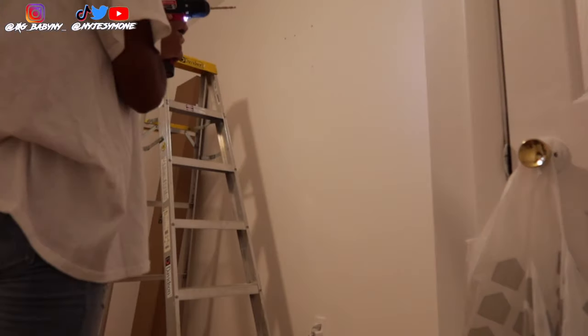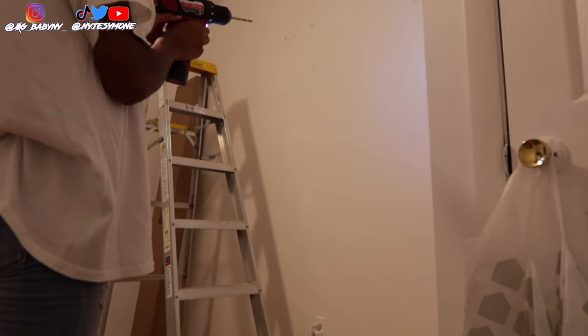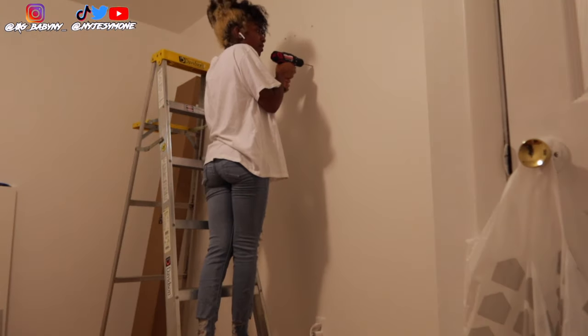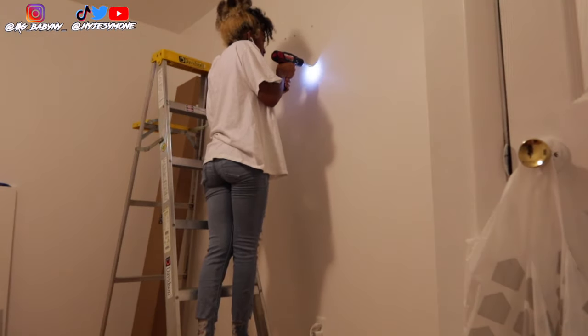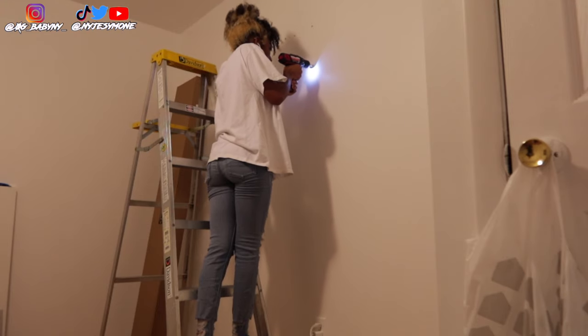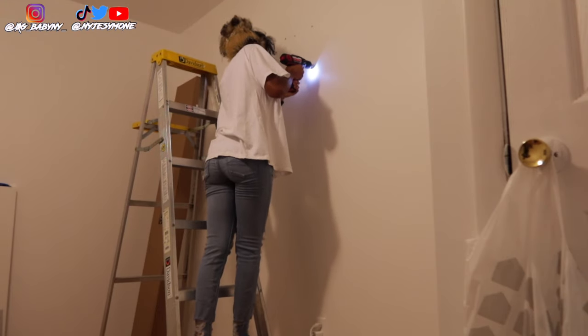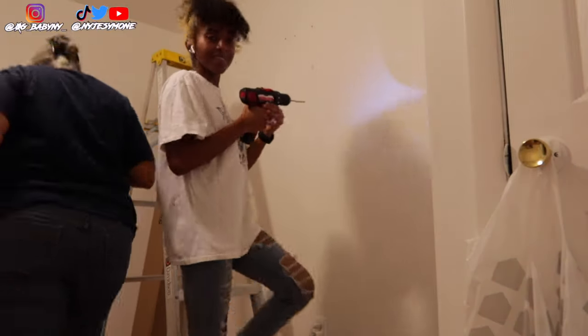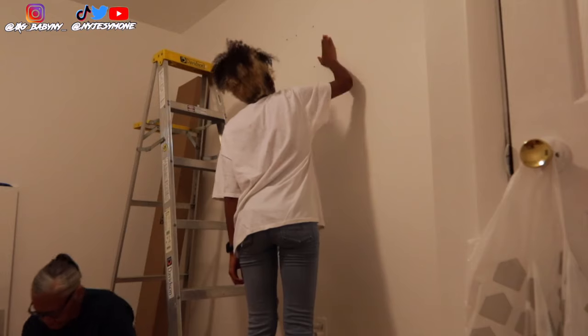Five minutes later, we're actually doing it — putting it up on the wall, going in straight, and it's done! It looks so nice.